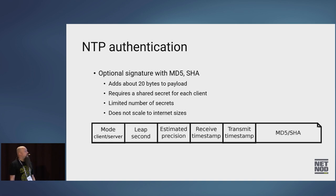Authenticated NTP just adds an MD5 or SHA-1 hash at the end. This is a shared secret between the client and the server, so it doesn't scale. In theory you can have 64k different shared keys, but that's the maximum number of users, and it's also going to use a lot of RAM to keep that information.